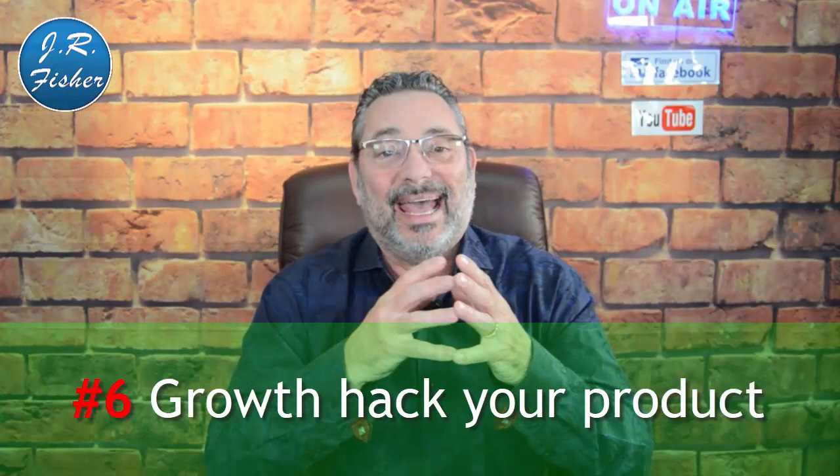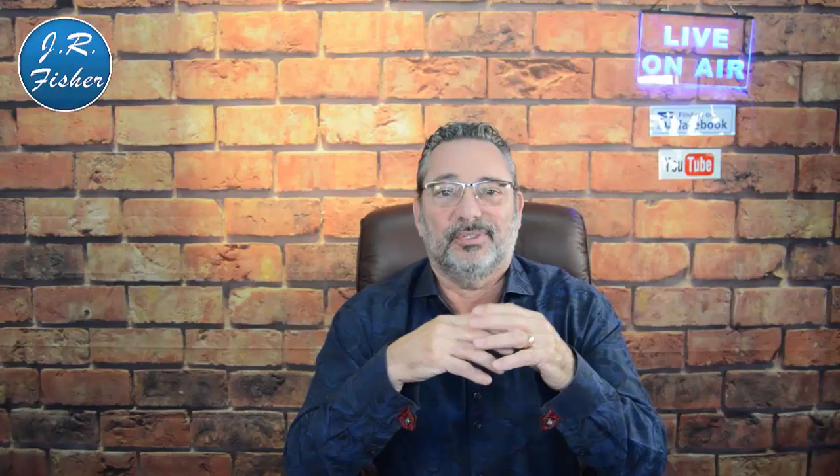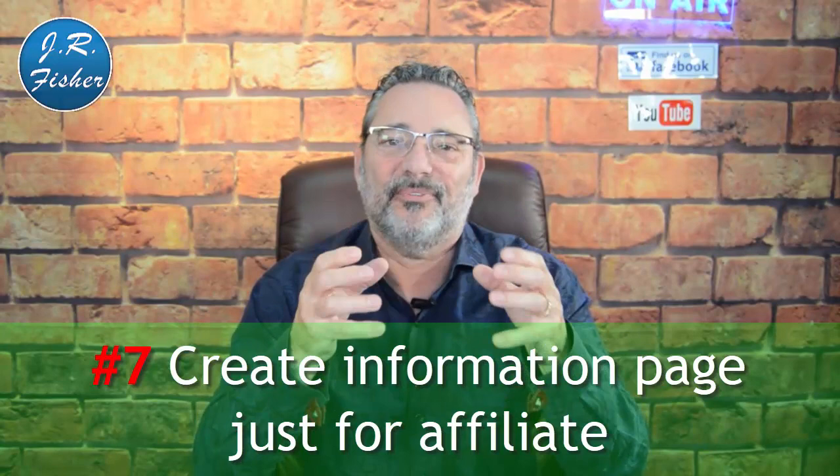Number six: growth hack your product. A lot of people stop with a single product and try to make all their money from it, which usually isn't profitable. Add more things to your funnel — for example, if you're selling a book for $5, add an audio upsell, then a $27 monthly membership, then an inner circle at $497, or coaching at $2,000. The more items in your funnel, the more potential earnings affiliates can see, which attracts them.